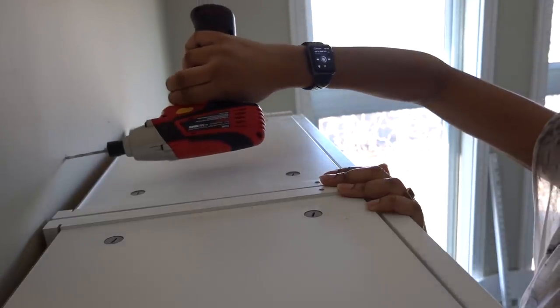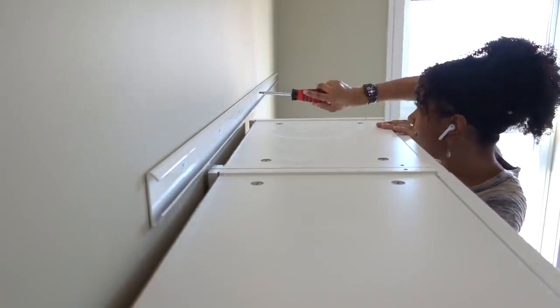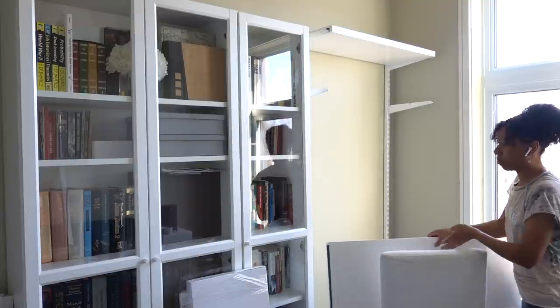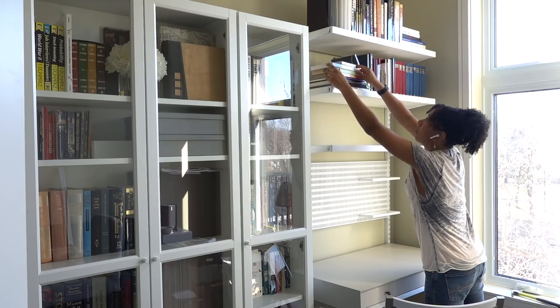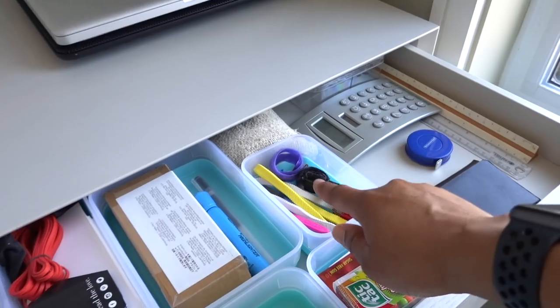My husband and I are sharing the second bedroom in our condo as an office. His office space is set up across the room. I did a separate video on how I set up his work from home space — he was formerly in an office but now works from home due to current conditions, and I set up a really beautiful space for him. When you're done watching this video, I encourage you to go check that out. I'll put it in the description below and in the comments.